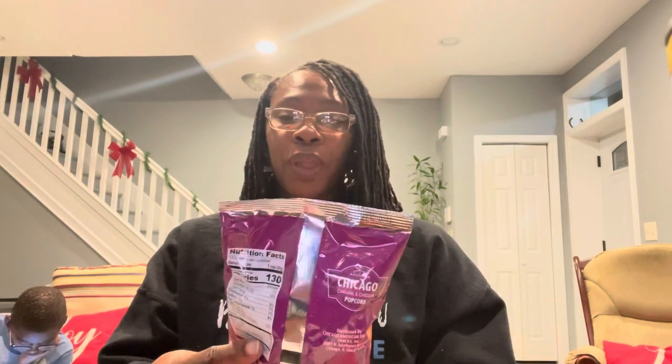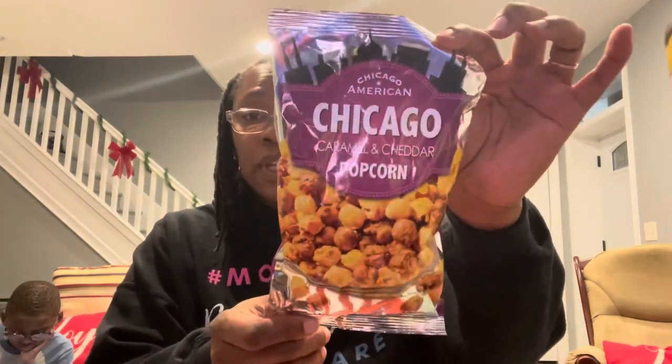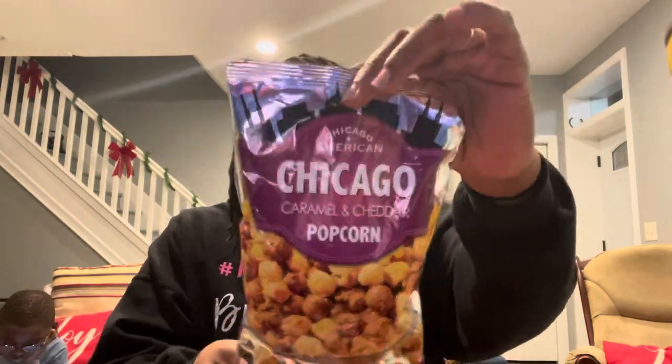I also tried this little bag of Chicago American popcorn — it's the Chicago caramel and cheddar style. This is just a 3.5-ounce bag. I wasn't able to find a best-by date on it, but from what I recall it was really good. If you like Chicago-style popcorn — caramel and cheddar — check this out and try it.